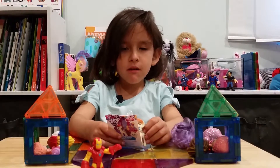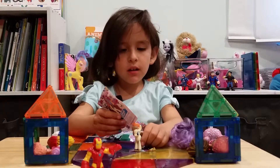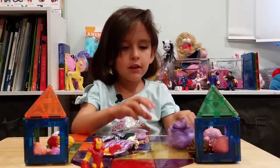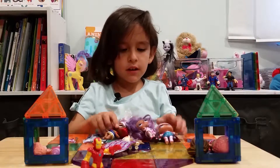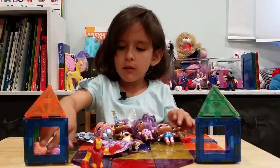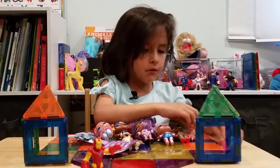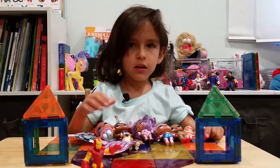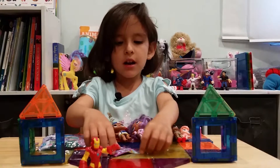The video might be ending. And here are the toys I'm showing in the show, because some of these were in my last shows. So you can find one at Walgreens or any place you want. So the show is done. Bye.